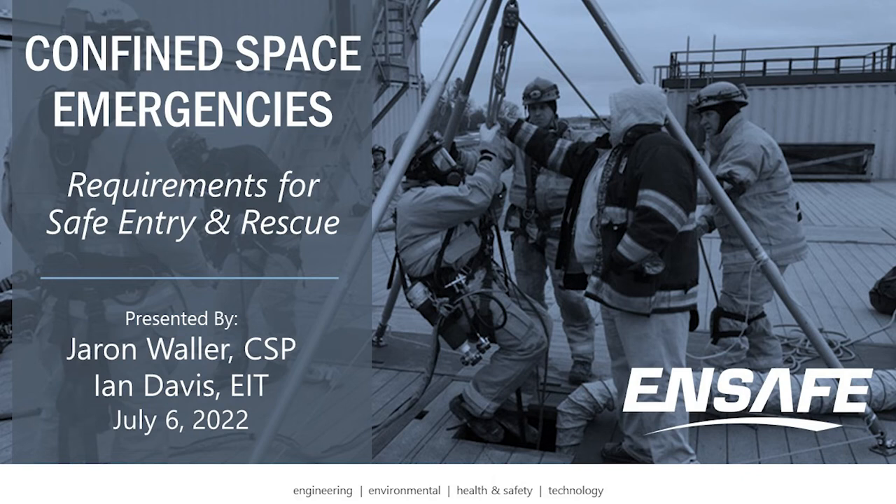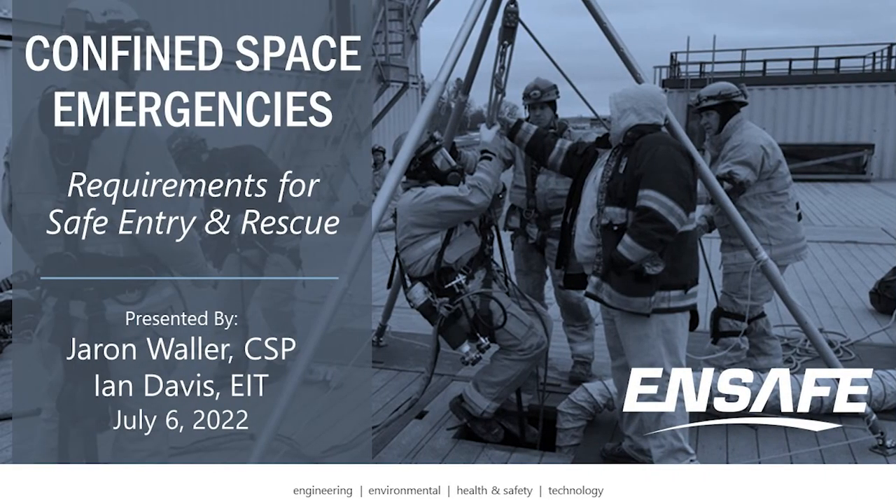Welcome, everybody, and thank you for joining us for the first webinar in our 2022 Nsafe Client Education Series. My name is Rich Heinzenberger, I'm a project manager here at Nsafe. And today's topic is Confined Space Emergencies, Requirements for Safe Entry and Rescue.